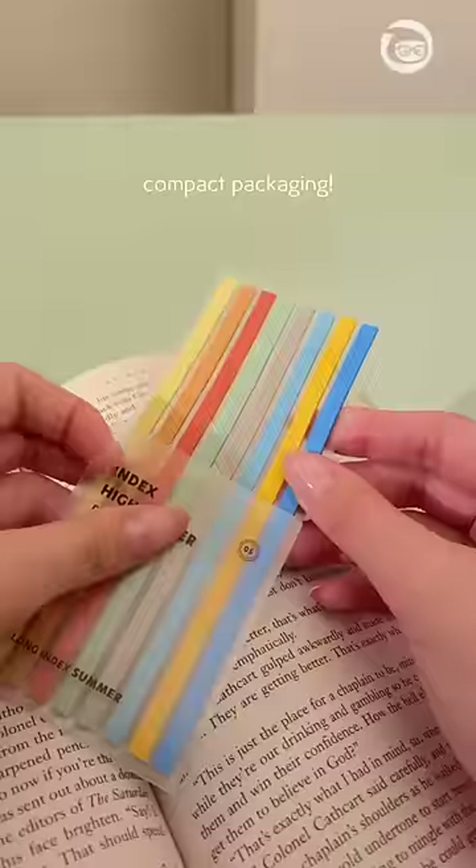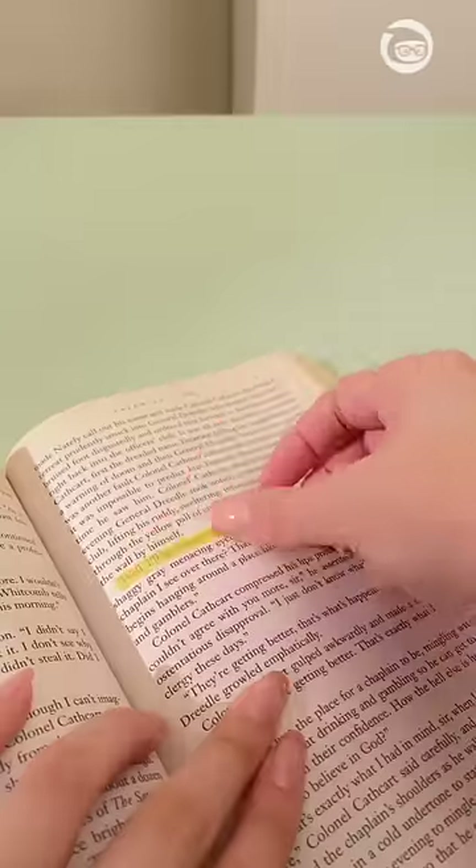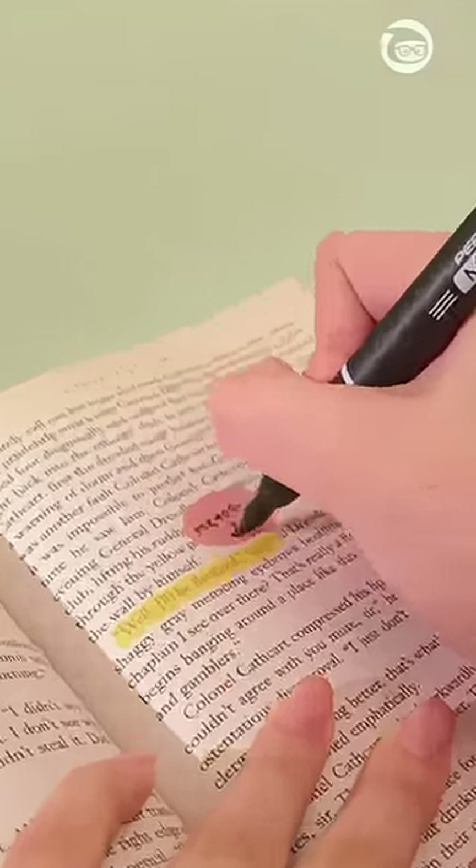Annotate without damaging your books. Stationery people actually bought in 2023. With these handy dandy translucent sticky notes, you can highlight important lines and pages without making any permanent marks in your books.